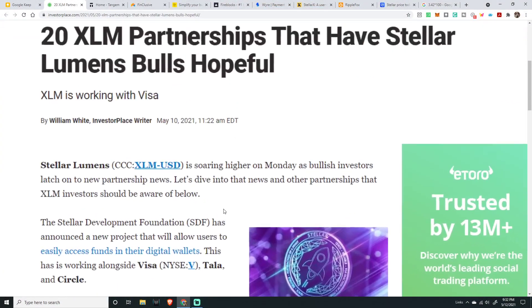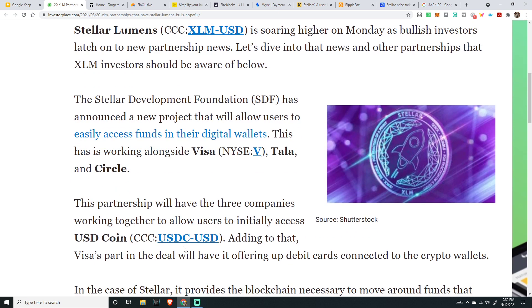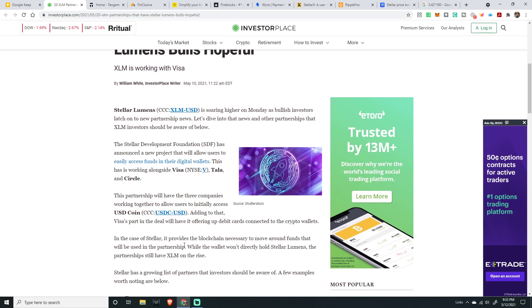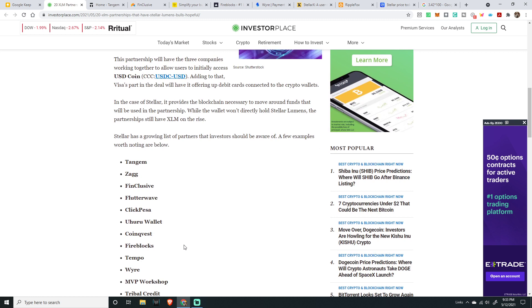One of the things we focus in on here is that the Stellar Development Foundation has a brand new project that will allow users to access funds in their digital wallets, and they're building that with Visa, with Tala, and with Circle. This partnership will have three companies working together to allow users to initially access USD Coin. So you have Visa, Tala, and Circle all working with Stellar to actually bring digital assets to this space.